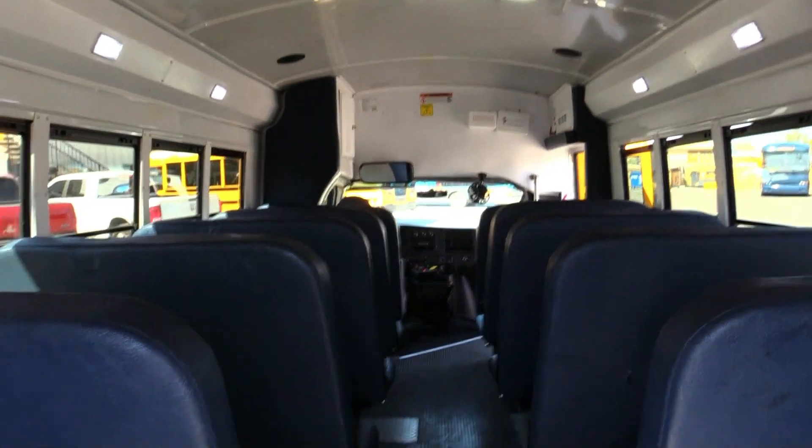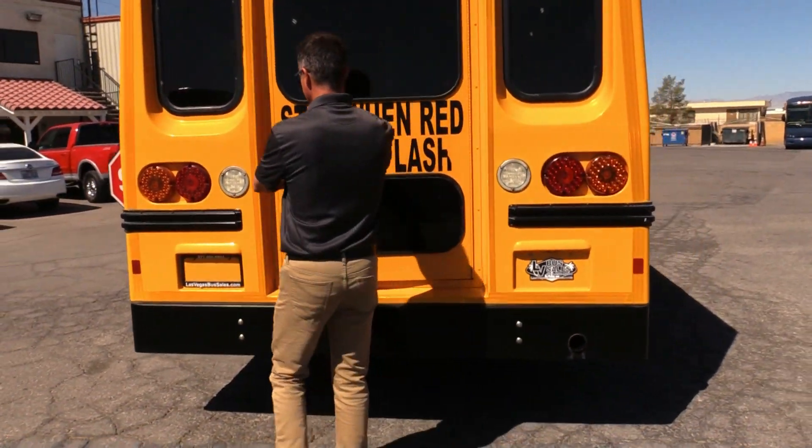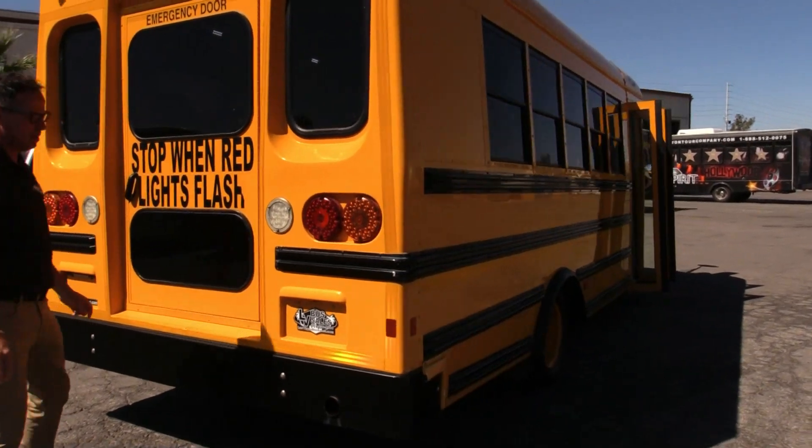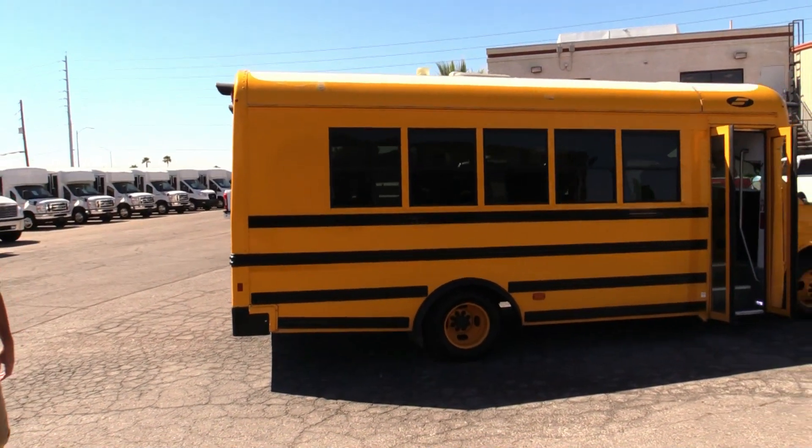You can check it out from this direction. All the floors are in great shape. The door's in great shape — really solid door. Solid bus all the way around, keeping the kids safe. If you're looking to do a schoolie, this is a great little bus to convert.